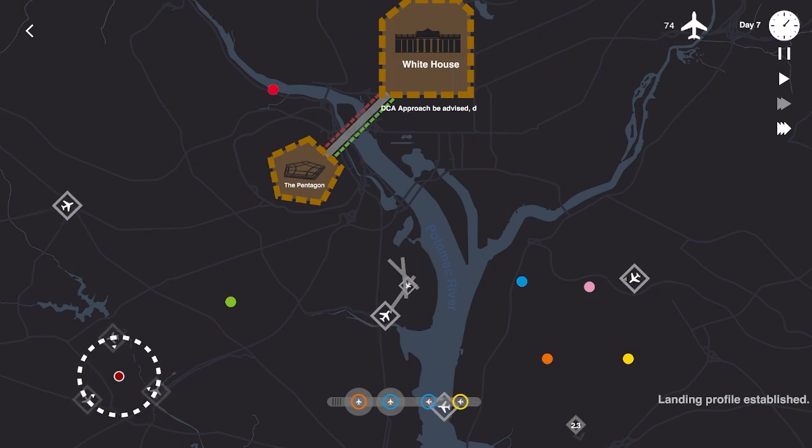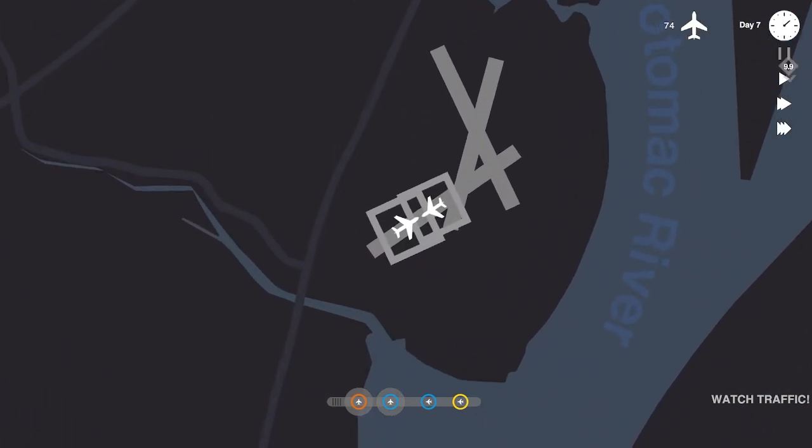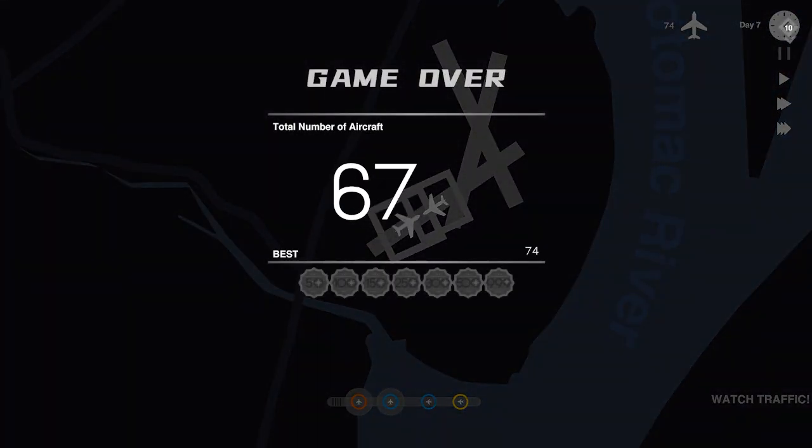We might have our crash here. Oh, they crashed on the runway. Wow, I am just not doing well on DC. 74 this time, a lot better than what we did last time.